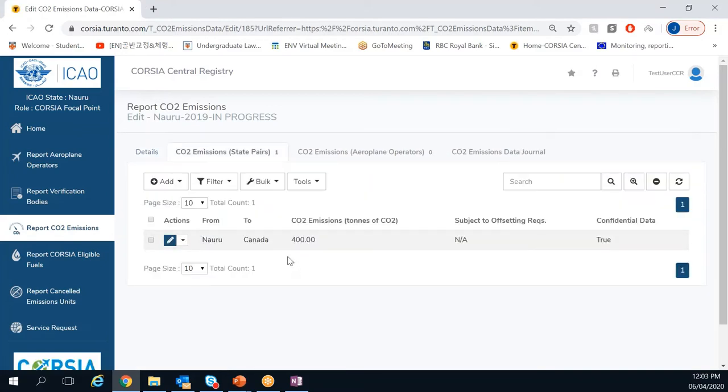A new row has been added: from Nauru to Canada, 400 tons of CO2 for 2019. The 'subject to offsetting requirement' field is not applicable for 2019 and 2020 — this is irrelevant information for the baseline setting years, but will be relevant from 2021 onwards. Because we marked it as confidential data, you will see that 'confidential' is set to true.